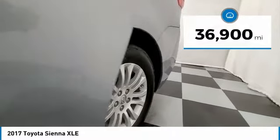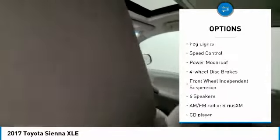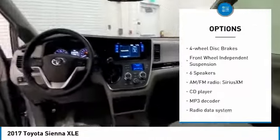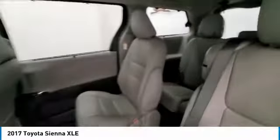Here are some of this vehicle's great options: electronic stability control, power lift gate, brake assist, traction control, remote keyless entry, fog lights, speed control, power moonroof, four-wheel disc brakes, and front-wheel independent suspension.